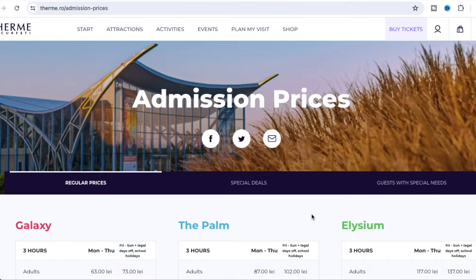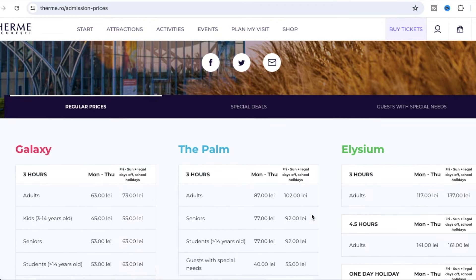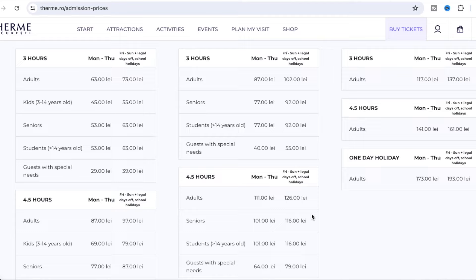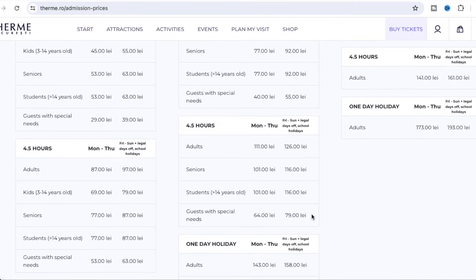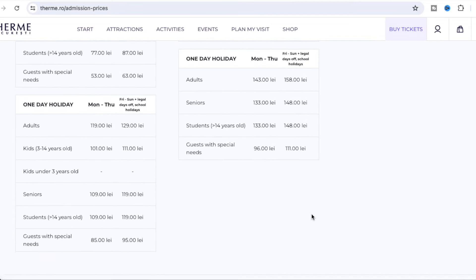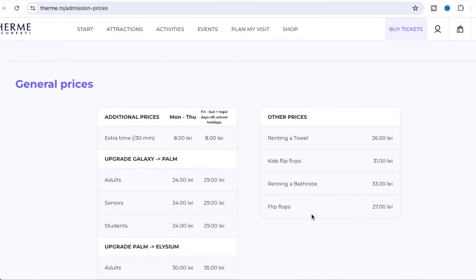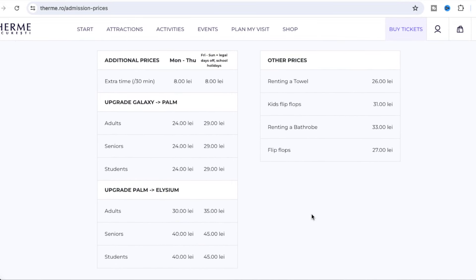In this spa, there are three areas: Galaxy for kids and families, Palm, which is the famous area that you see on social media, and Elysium, which is the classy area filled with tons of different types of saunas and steam rooms. As you can see here on the screen, here are the prices for each section. You can choose between a three-hour or a four-and-a-half-hour ticket. This will include entry and a locker and a wristband that not only opens your locker and allows you entrance into the different areas, but it actually allows you to pay for all of your food and drinks, so there's no need to carry around a phone or a wallet, which I really liked.